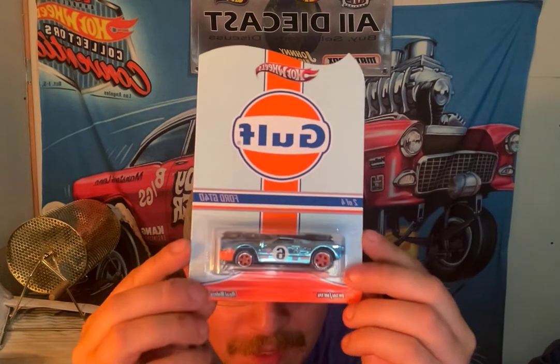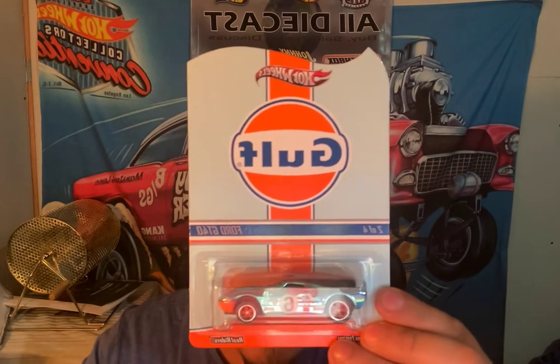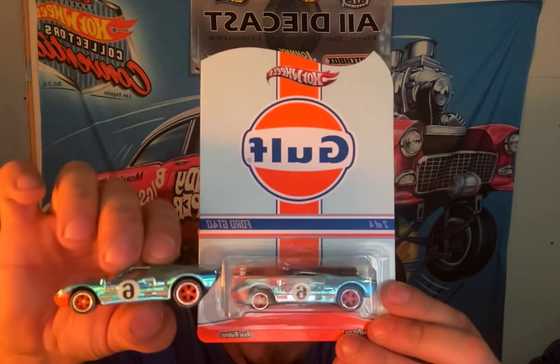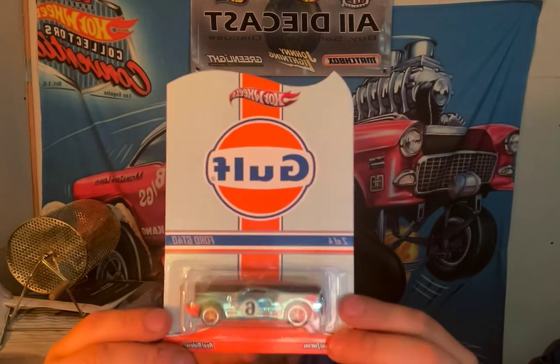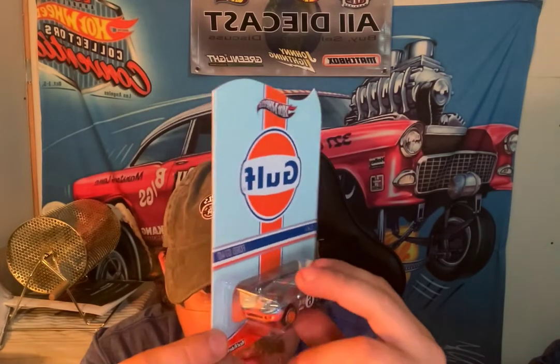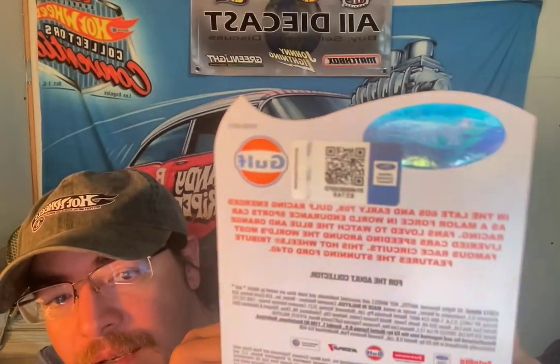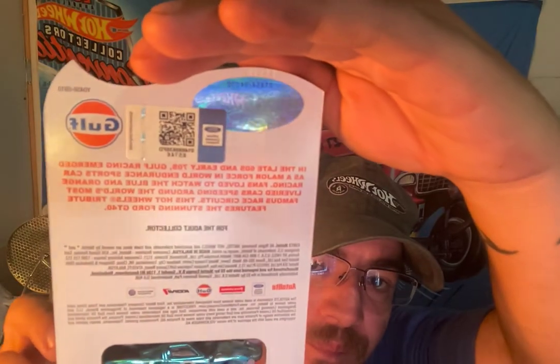So the one I found, that I got lucky enough to find, is this one here. If you notice, that wheel there on the front is raised up versus this one. I'll show you the error and whatnot. The paint's all good, the tires are all good, all that good stuff. No noticeable problems there. Collector number by the way is - kind of hard to see - 1854.